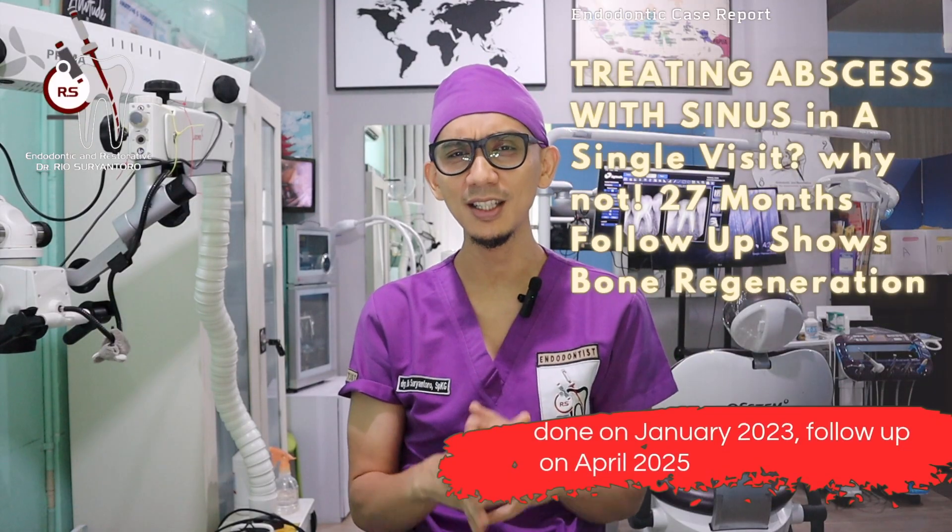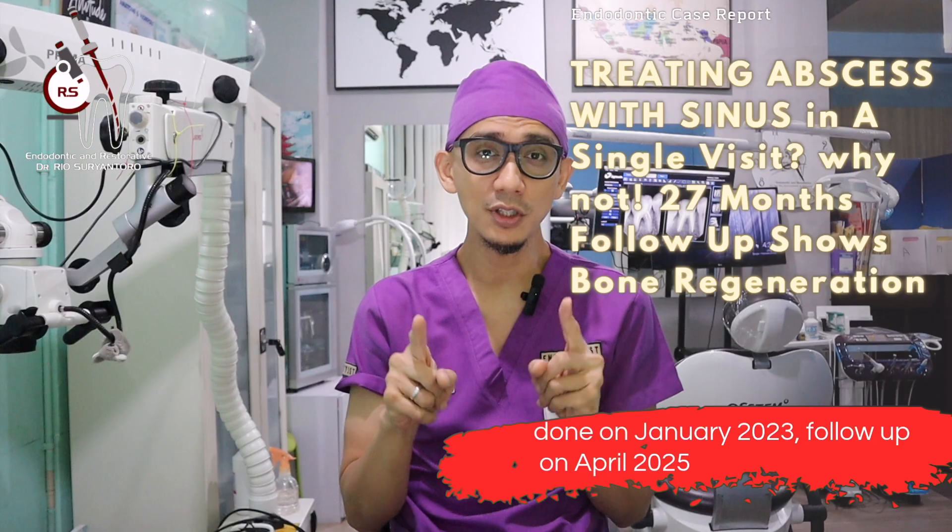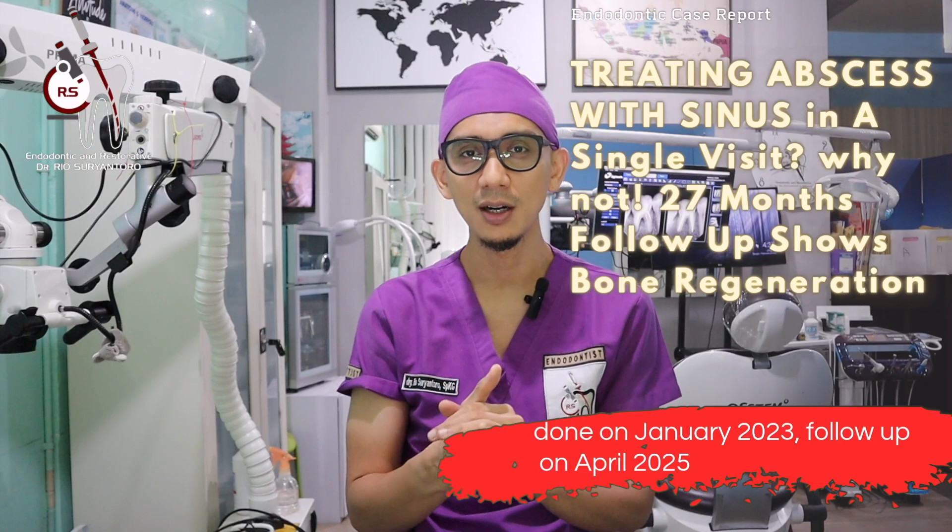Hi, good morning! My name is Rio, I'm an endodontist from Jakarta. I hope that you still love endo like I do, because today I'm going to share with you another clinical case report of a single-visit endodontic treatment which was done in a mandibular first molar.